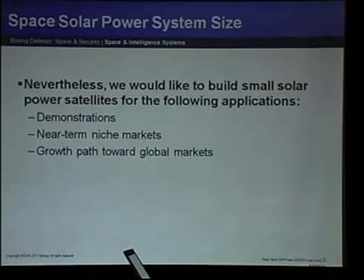Despite the difficulty of building a small solar power satellite, we want to build a small demo for three reasons — you all can think of 80 more, but I'm going to stick to three. One is, of course, demonstrations — meaningful demos with meaningful power density. The other is near-term niche markets; Richard Garriott referred to, for example, military bases where the delivery of diesel fuel across the desert is very expensive and dangerous. And, of course, a growth path to the eventual global markets.